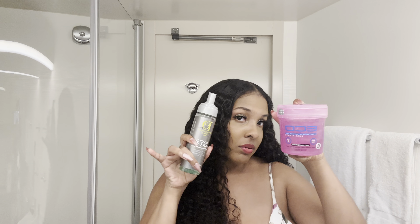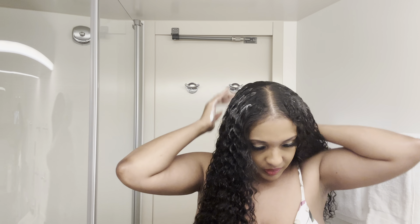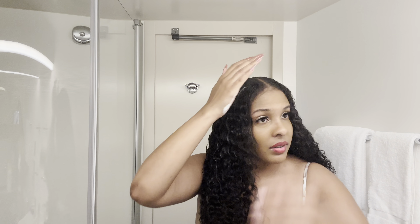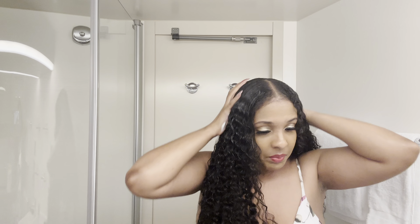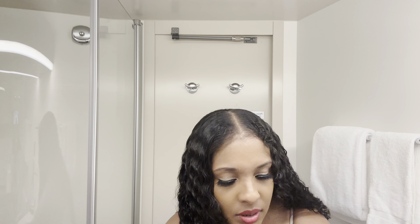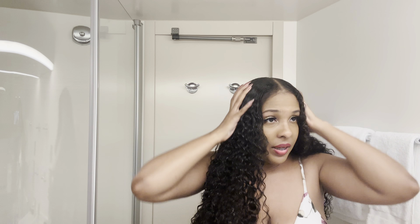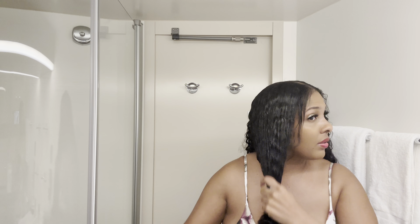I ended up getting a 24, 26, and 28-inch bundle. I wanted 30-inch but they didn't have it in the bundle I was getting since three came with it. The hair is really pretty and curly. I'm most likely going to make a wig out of it. I also have this bag to put it in when I'm done to protect the hair.